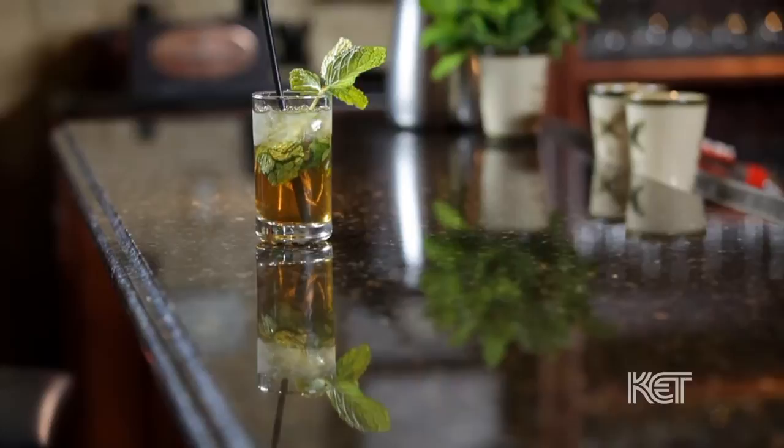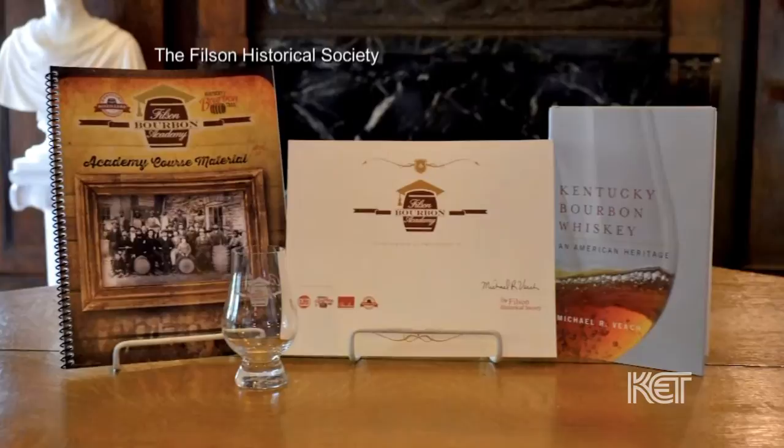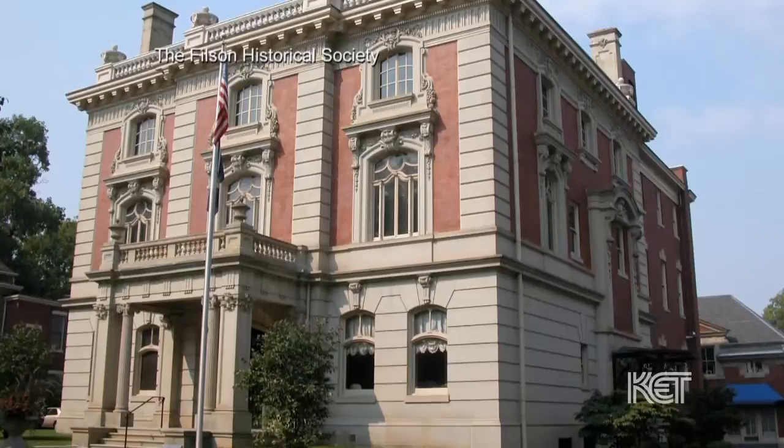Now that we know the importance of good bourbon in a mint julep cocktail, we continue our Kentucky julep journey with a Louisville bourbon historian. Michael Veach has studied the distilling industry for the last 20 years and was inducted into the Bourbon Hall of Fame in 2006. Veach is the author of Kentucky Bourbon Whiskey and American Heritage, praised by the Wall Street Journal, and he teaches classes at the Filson Historical Society's Bourbon Academy.